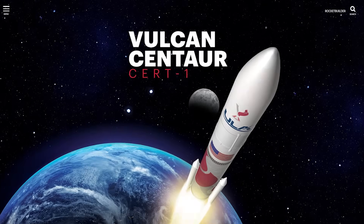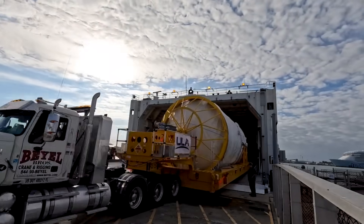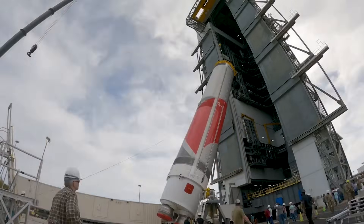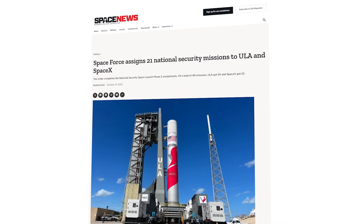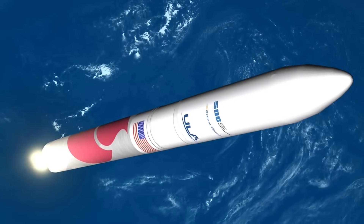This first mission, named Certification-1 or CERT-1, is the first of two flight tests required for ULA's certification process with the U.S. Space Force. ULA has worked in close partnership with the Space Systems Command throughout the design, development, testing, and production of their new rocket for assured access to space. The Space Force selected Vulcan as the number one offerer and best value choice in the Phase II National Security Space Launch Competition, and Vulcan and ULA are trying to prove them right with a successful first flight.